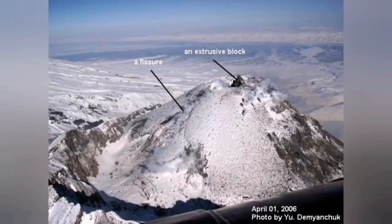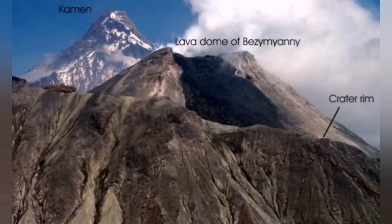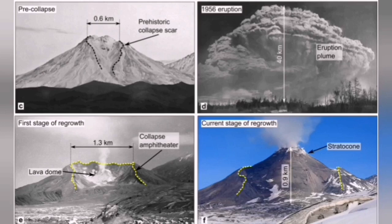Bezymianny is one of those volcanoes on the northwest side of it, in the Russian Kamchatka Peninsula. It's the granddad of Mount St. Helens in Washington state, United States of America. It has seen several collapses of the dome in the past few years, and also in the past century.